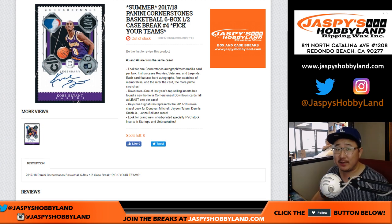Good afternoon everyone. Joe from JazpysHobbyLand.com coming at you with some 17-18 Cornerstones of Basketball by Panini. Six box, half case, pick your team break number four from JazpysHobbyLand.com.